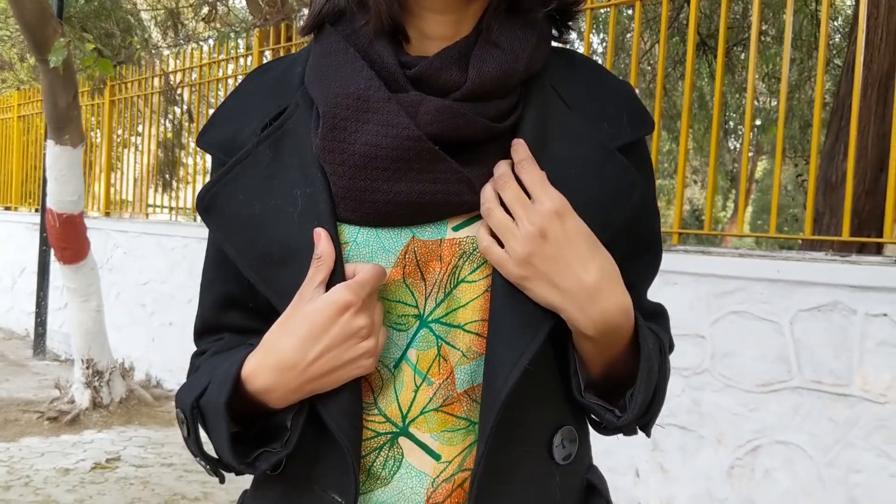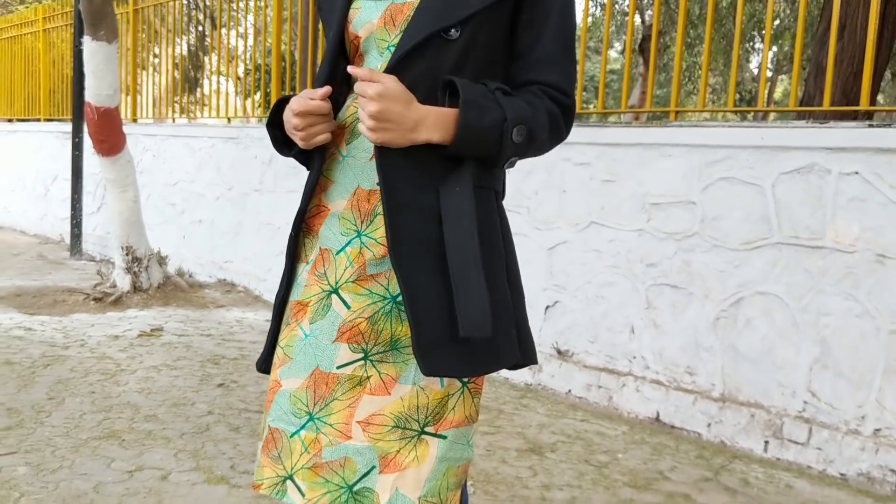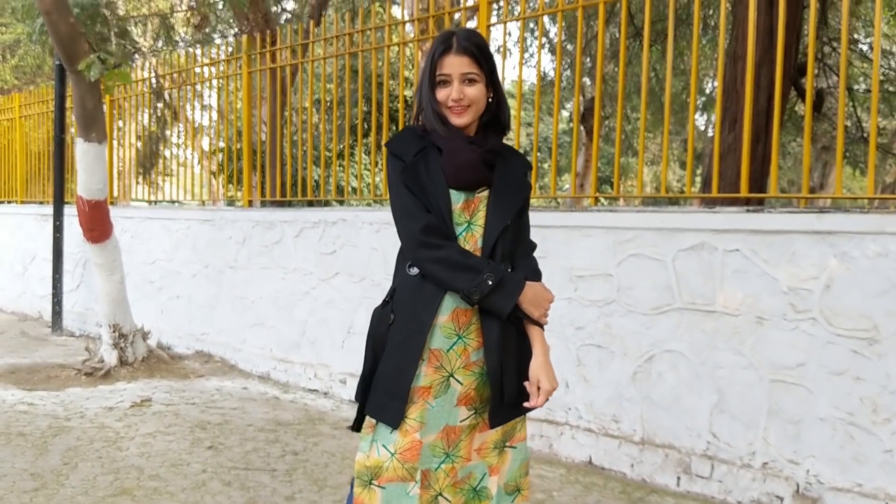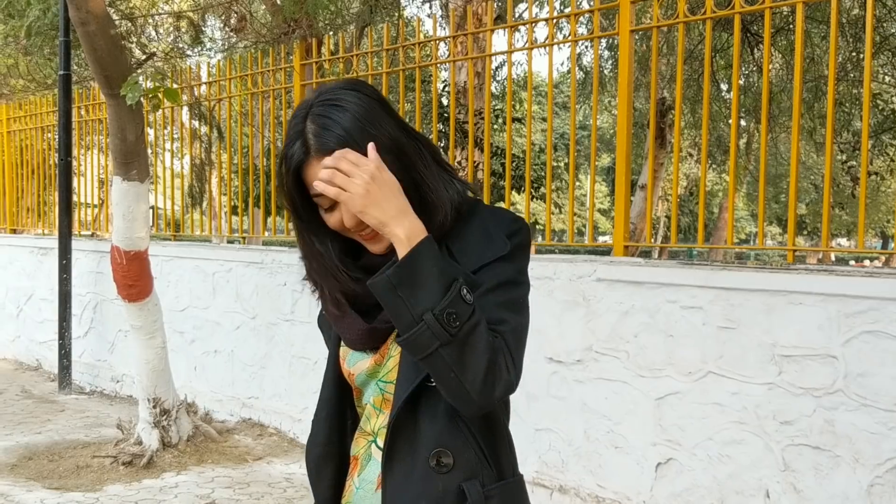For my next look, I just added a black overcoat on top of my printed kurti, which I've styled with jeans and boots. I also added a scarf around my neck to keep myself warm. This look is very simple, comfortable, and stylish at the same time — something you can wear to college.